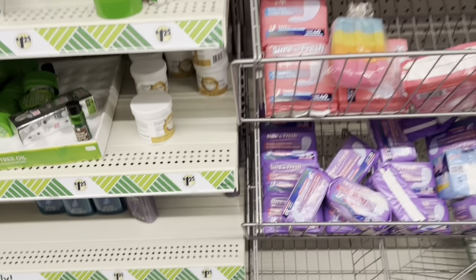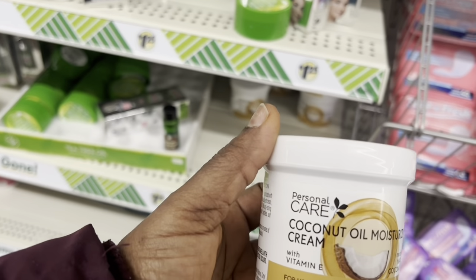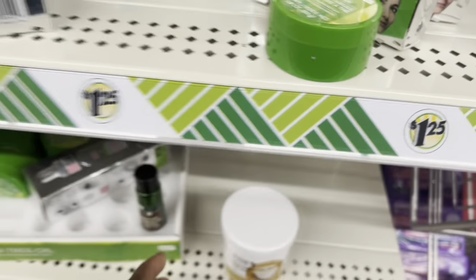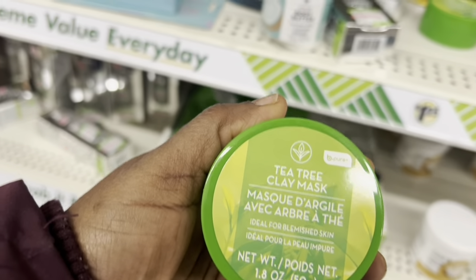They have pads. They also have new coconut oil moisturizer cream and they also have tea tree oil clay mask.